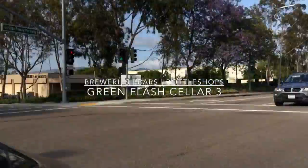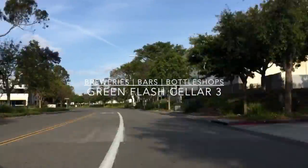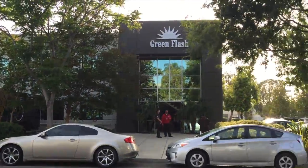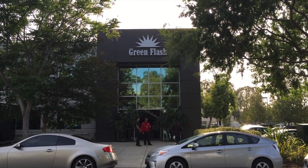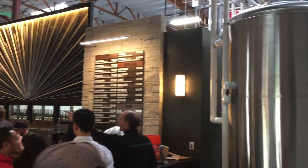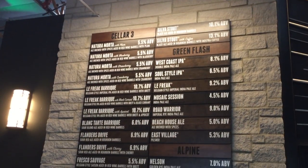Hi, I'm Mike Cech, and welcome to Brewery's Bars and Bottle Shops. Today's adventure takes us to the grand opening of Green Flash Brewing Company's brand new Cellar 3 in Poway, California. It's located about 15 minutes east of the main Green Flash headquarters. Cellar 3 is the new home of their barrel aging program, created by brewmaster Chuck Silva and overseen by barrel master Pat Korn.